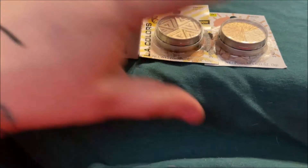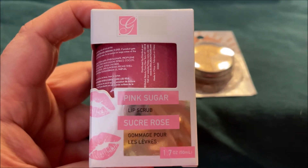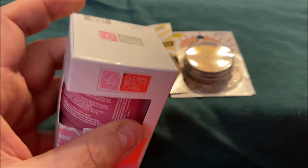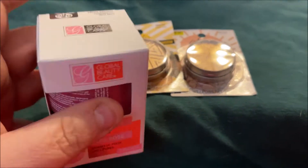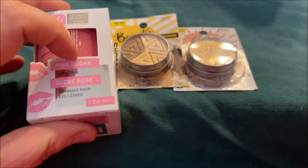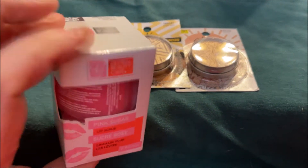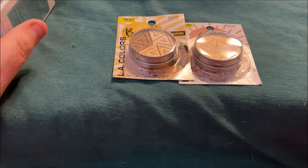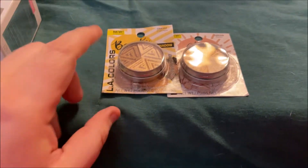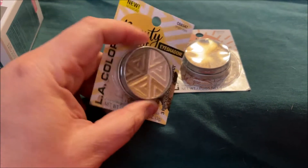I picked up this Global Beauty Care pink sugar lip scrub in rose for a friend. It's a huge bottle — 1.7 ounce — and I really like this. Some people are saying they can't find it at their stores, so I'm going to send out a little package to one of my friends when I get paid on the 16th and put that in her box.